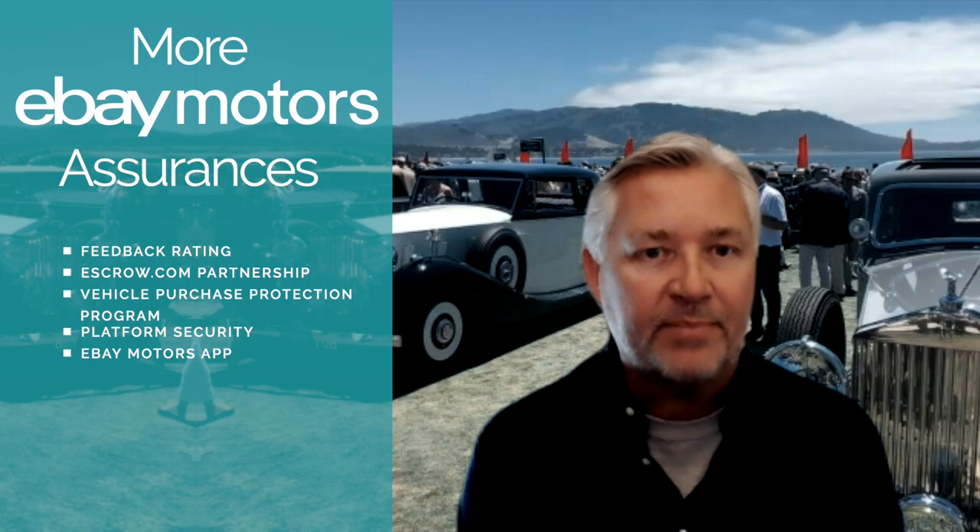You guys have all the angles covered — from buyer protection, seller protection, shipping, escrow, all of those things. So just about any situation they can find themselves in, there's a way to be protected through eBay. Does that sound right? It does, and we're continuing to try and build that out even more and evolve those offerings and really make that site experience even easier for our customers to use.